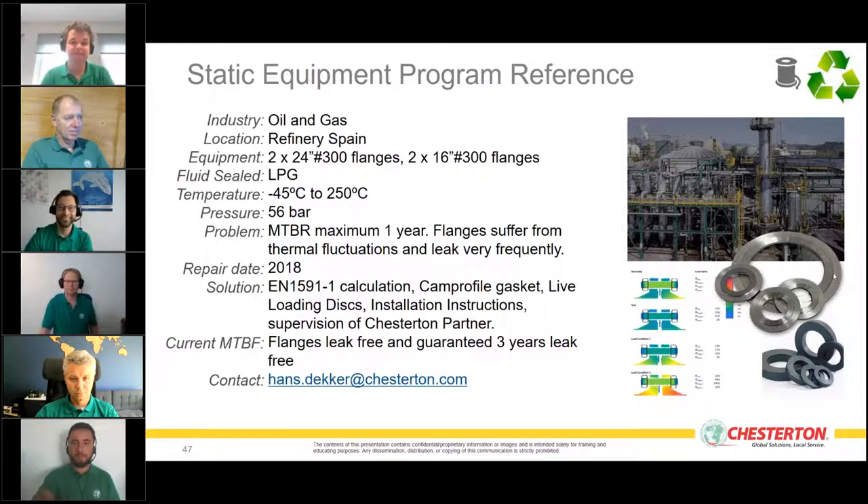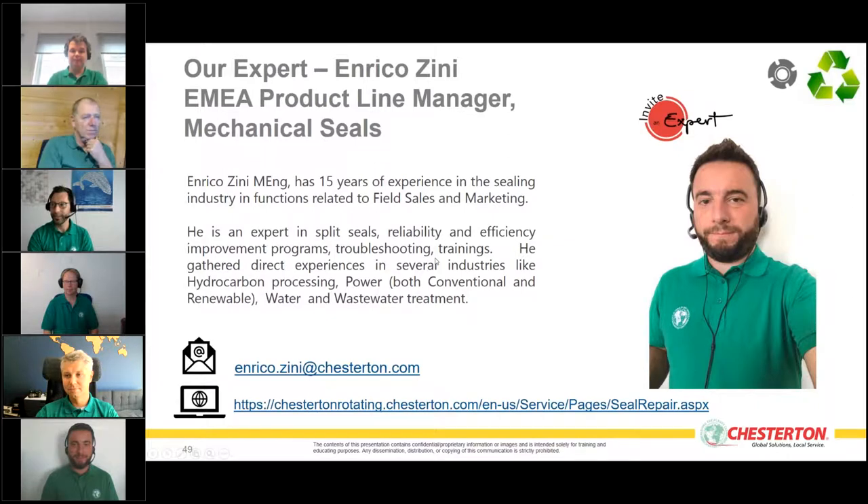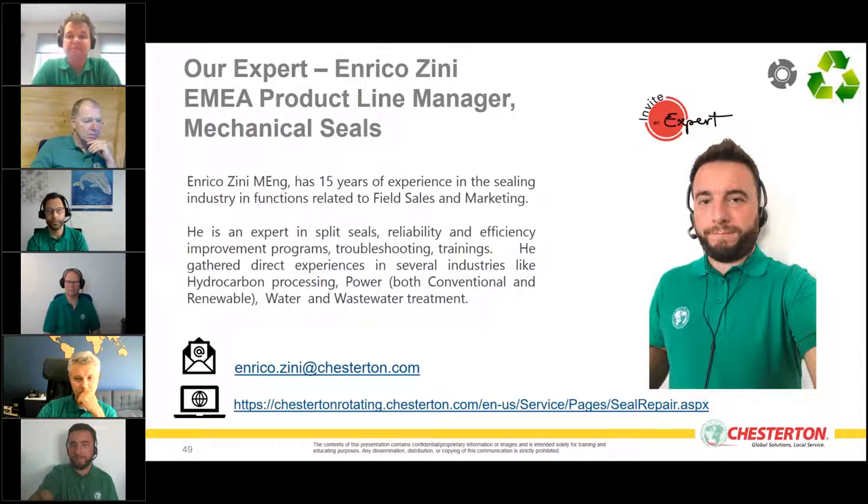Thank you very much for your attention, Hans — very content-rich cases. We now go to the last product line for today: mechanical seals repair. Hello Enrico. Enrico is our expert based in Rome and is our product line manager for mechanical seals for Europe and the region, with 15 years of experience in field sales and marketing.